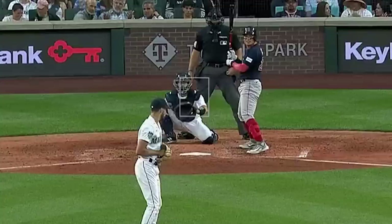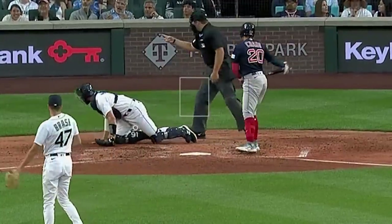On second thought, Yu Chang might have been using Angel Hernandez's eyes on that Matt Brash pitch.